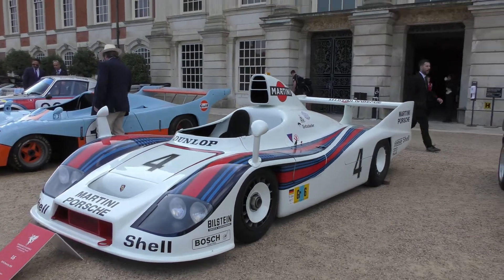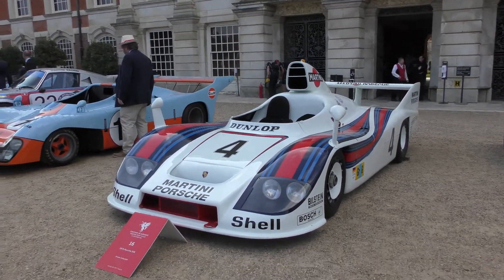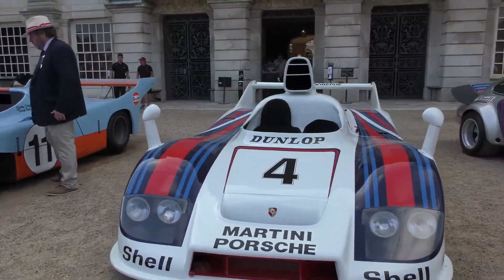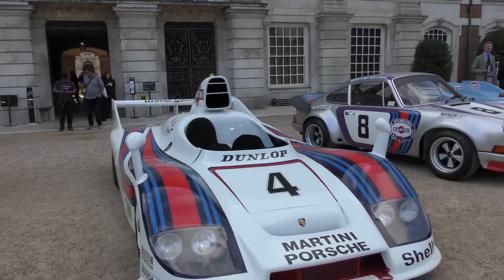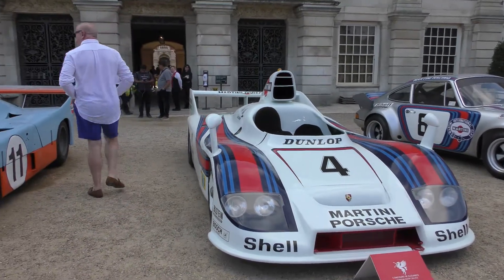Moving over to the 1976 Porsche 936. Beautiful. A lot of these Martini colours in this period were actually painted — these aren't stickers.